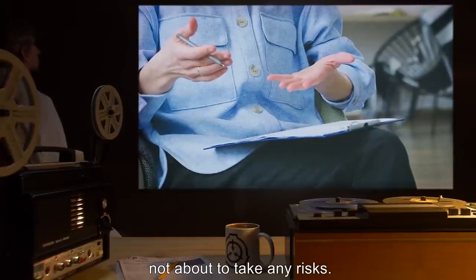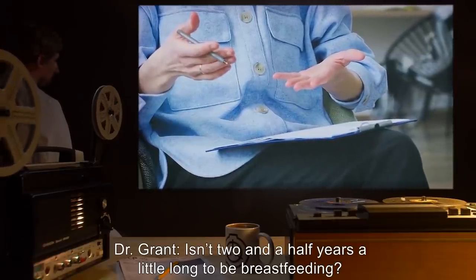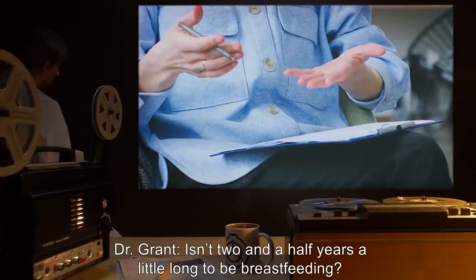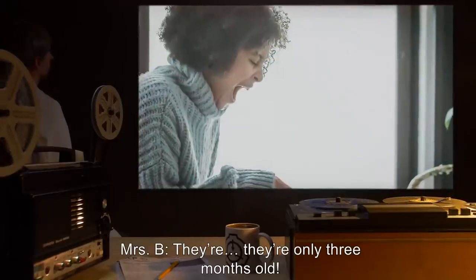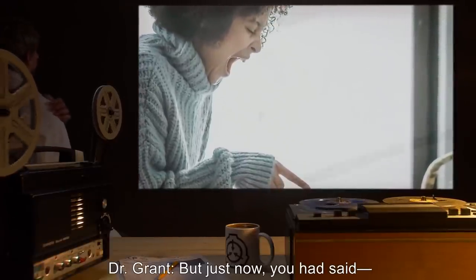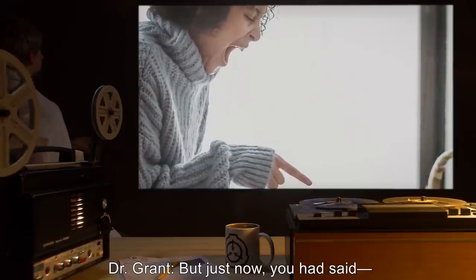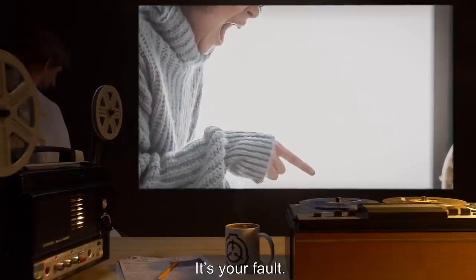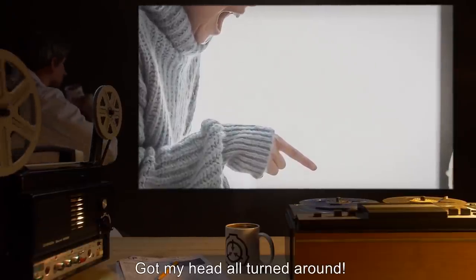Dr. Grant: Isn't two and a half years a little long to be breastfeeding? Mrs. B: They're— they're only three months old. Dr. Grant: But just now, you had said— Mrs. B: I know what I said. It's your fault. Got my head all turned around.